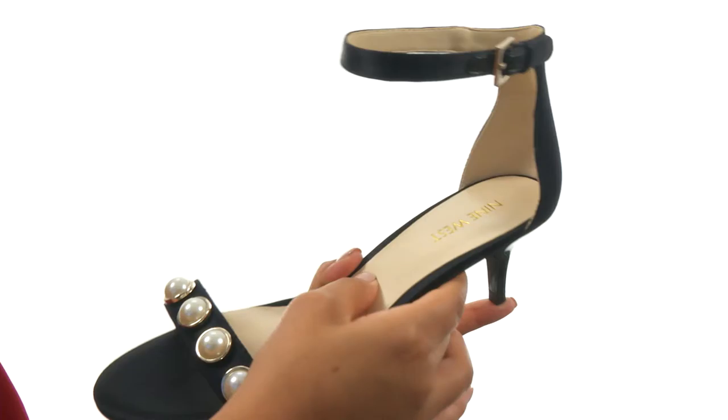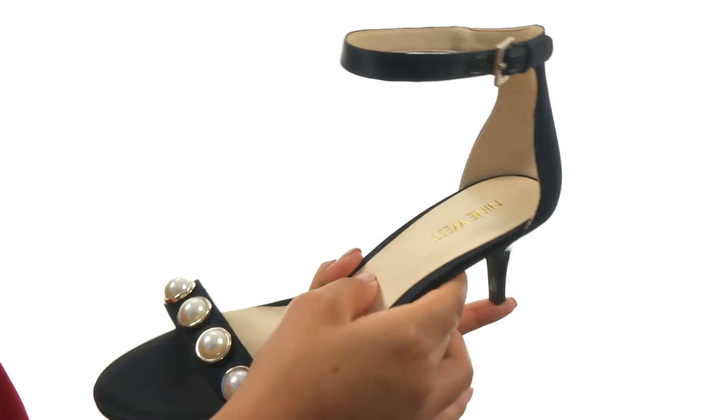On the inside, there's man-made lining with a lightly padded footbed for comfort and support. They offer a covered kitten heel for a small boost in height. Down at the bottom, there's a durable man-made outsole.